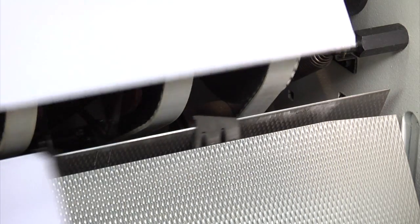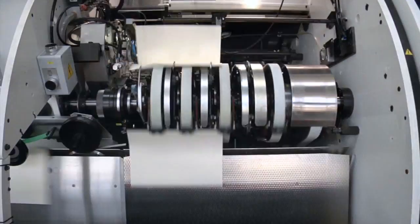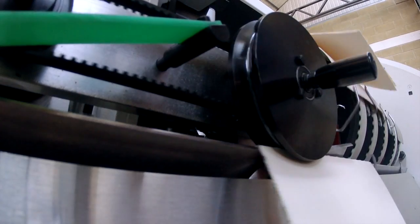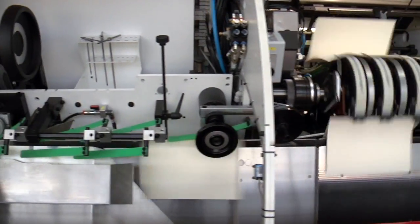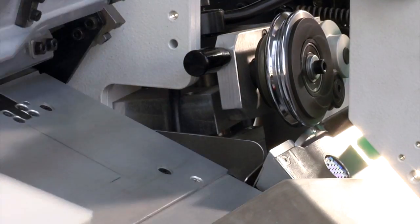A new pre-accelerator pusher has been added to the transport saddle in order to reduce kicking during transport, especially at high speed. A reforming wheel prepares the signature spine for sewing. The speed and the height of the accelerator wheel are automatically controlled so as to suit different thickness of signatures.